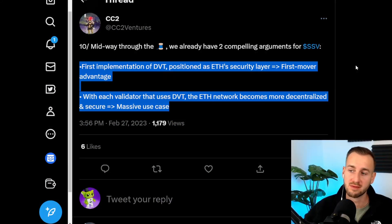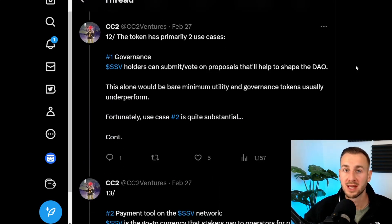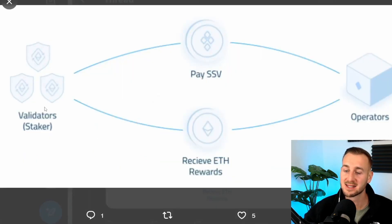From a thread by CC2 Ventures: SSV has the first implementation of DVT and is therefore positioned as ETH's security layer with first mover advantage. With each validator that uses DVT, the Ethereum network becomes more decentralized and more secure. The use case is absolutely massive. And thinking about what's coming for Ethereum — Eigenlayer and restaking — DVT and SSV will have to be a core component to maintain the decentralization of the network as these new use cases take off.